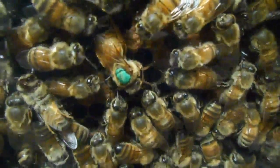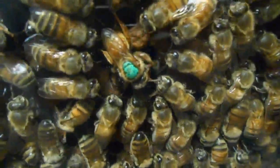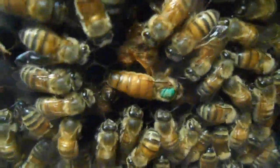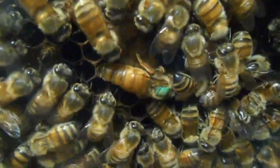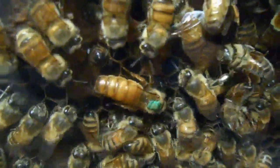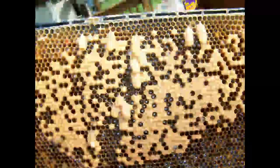This footprint pheromone prevents queen cell construction along with swarming. As the population grows in the hive, the queen is unable to deposit these footprint pheromones on all the surfaces of the comb. The workers are then convinced a new queen is needed and start to construct queen cells, usually more noticeable on the outer edges of the brood comb. As the queen ages, these pheromones get weaker, which also triggers queen cell construction. Here you can see queen cells that the bees constructed, and on this frame you can see several of them.